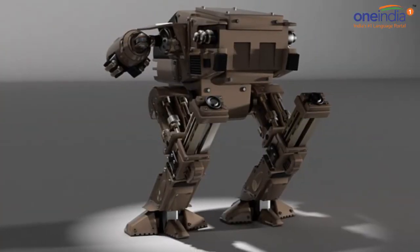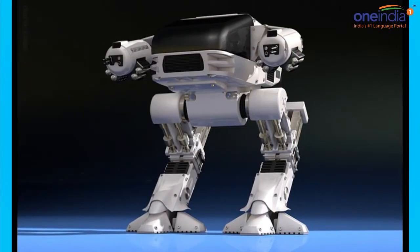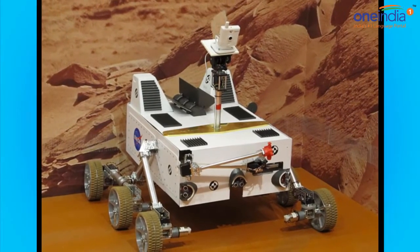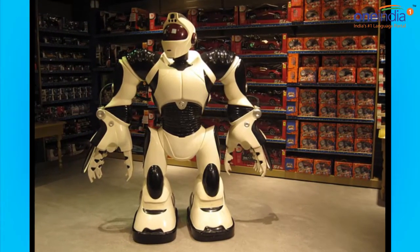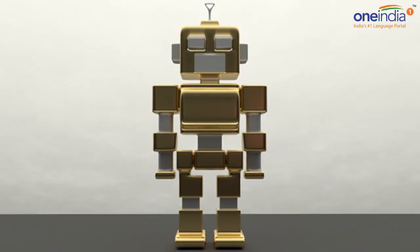Deploybot is a modular robot that uses a unique shape memory alloy to move instead of motors. Not only does this mean that the robot can be compressed and folded, but when an electric current is applied to the body, the body reshapes itself in such a way to mimic how legs move, thus propelling itself forward.